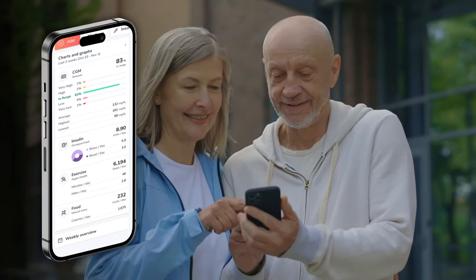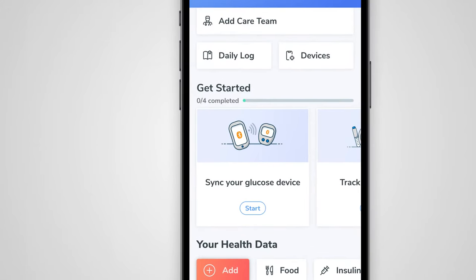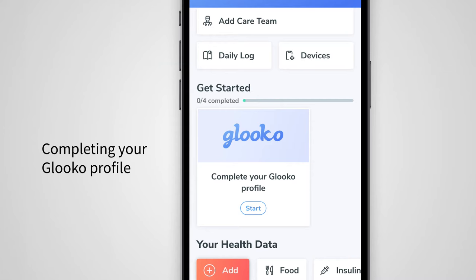If you're new to the Gluco mobile app, you can expect a simplified onboarding process customized to fit your goals and connecting to your care team. Our onboarding goals guide you through connecting your diabetes device, tracking insulin, and completing your Gluco profile.